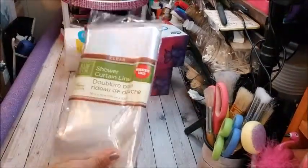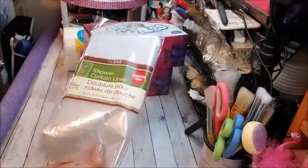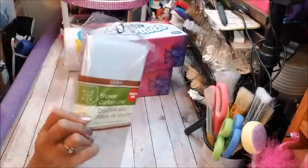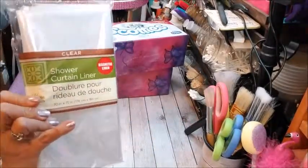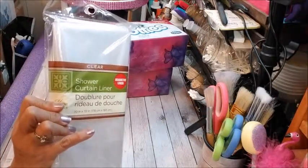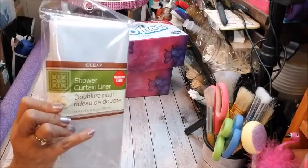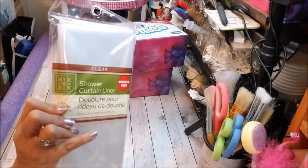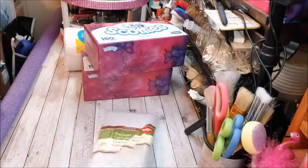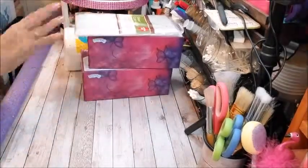I got a shower curtain liner with magnets at the bottom. Why pay six or seven dollars for one when you can get these at Dollar Tree? I throw them out when they get stinky because eventually they will get stinky no matter how much Tilex you put on them to get the mold off. For a dollar, you can't beat it.